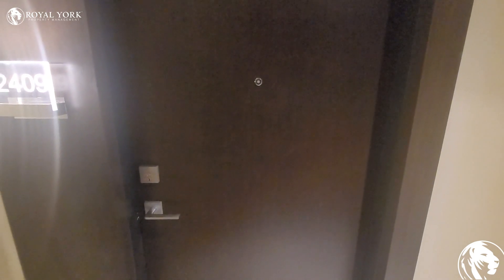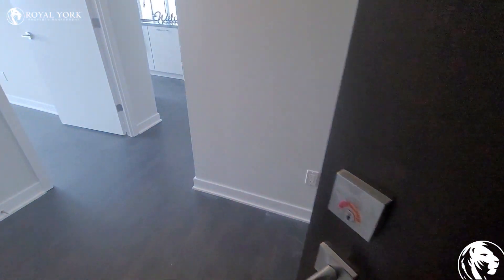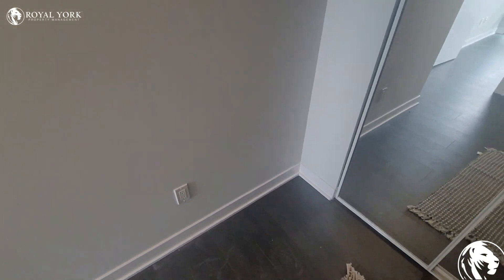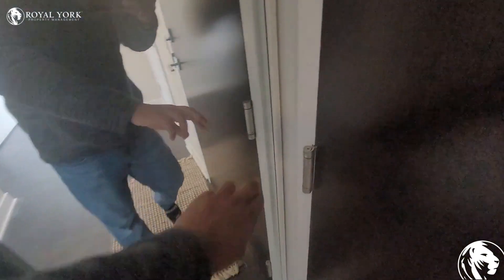Hey guys, welcome to 2221 Yonge, unit 2409. Come on in. As you walk into the unit, you can see you have a fairly large hallway. Over here you do have a sliding closet.